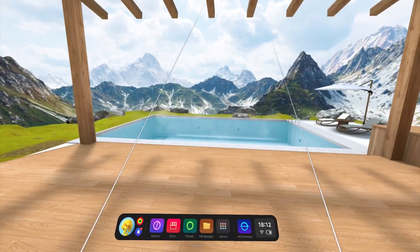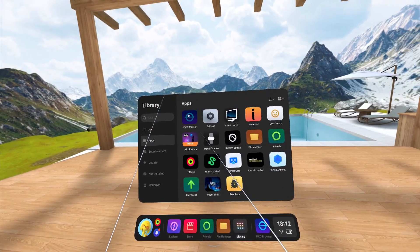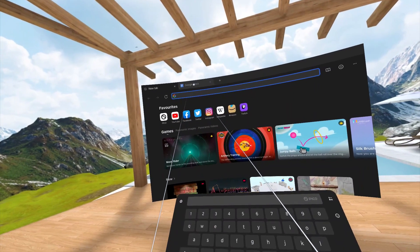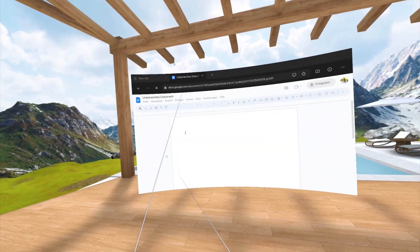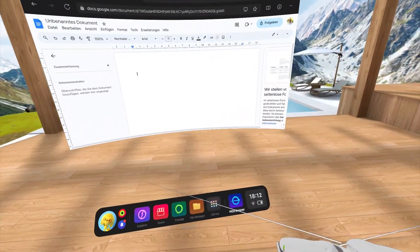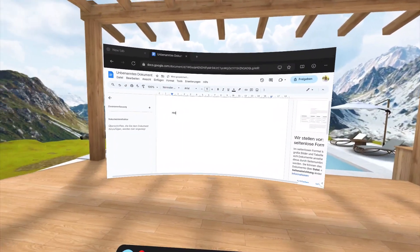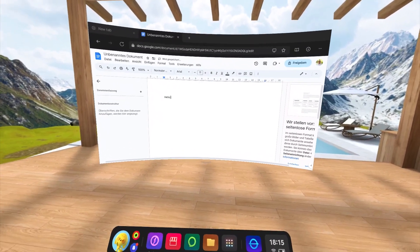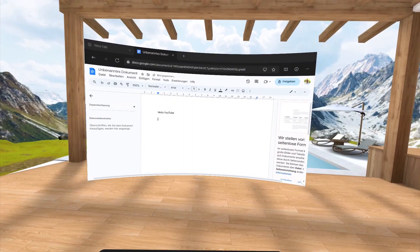The third and final scenario uses my foldable Bluetooth keyboard and Google Docs. We are now in the Pico interface — in the apps section there is the Pico Browser, which is a web browser. In this web browser I opened a tab with Google Docs, opened a little document, and started typing. There is no pass-through so I have to type blindly, which is not my strong suit to be honest. But as you can see it is working — I'm typing with the Bluetooth keyboard and it's all working pretty much perfectly.